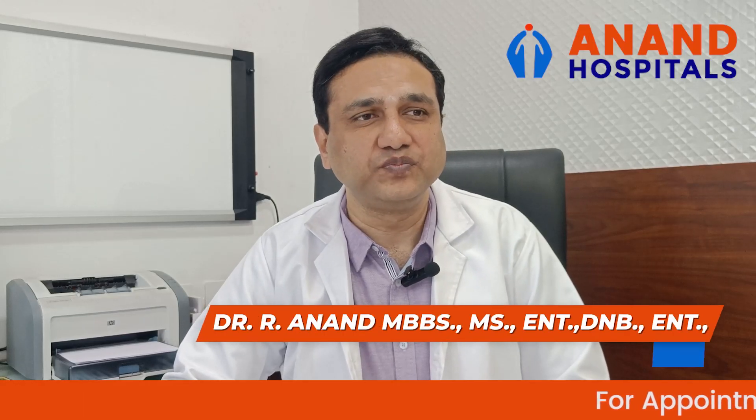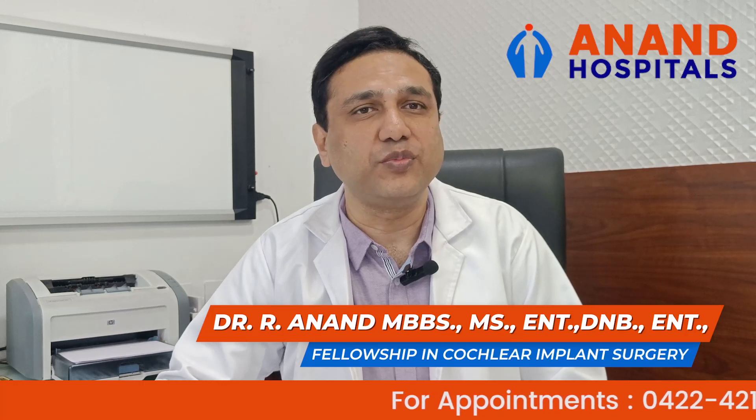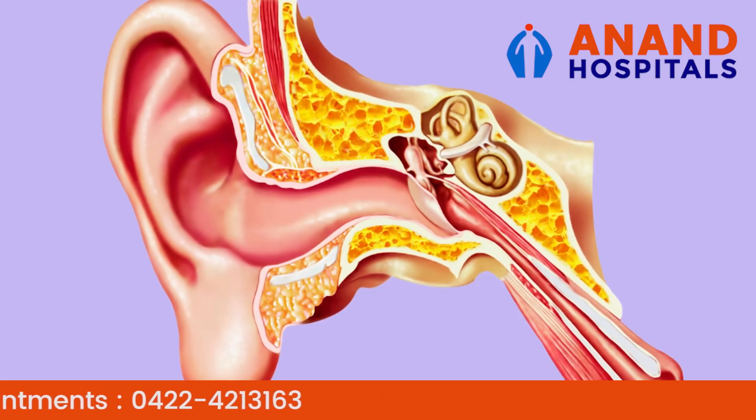Good morning, I am Dr. Arlan speaking. Today we are going to talk about Eustachian Tube Dysfunction. The Eustachian Tube is the tube connecting the ear and nose.